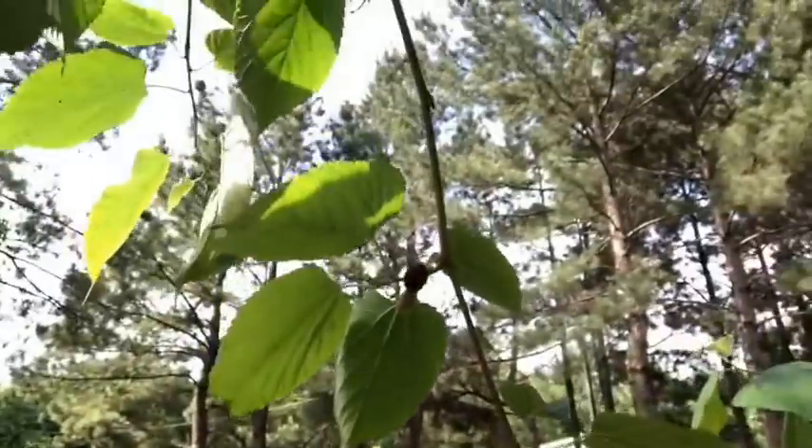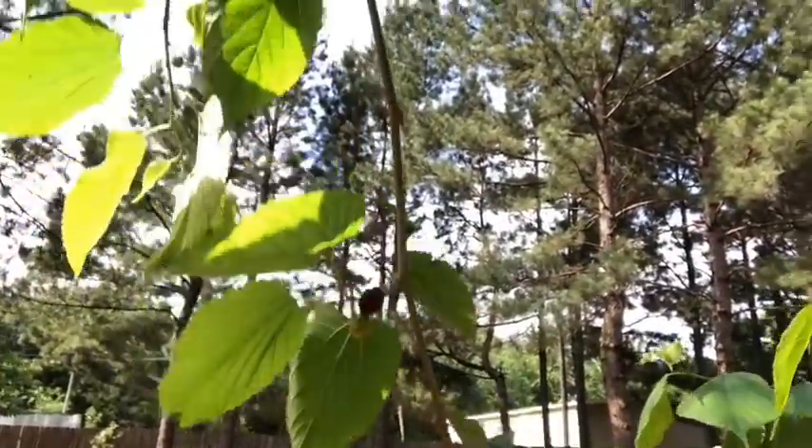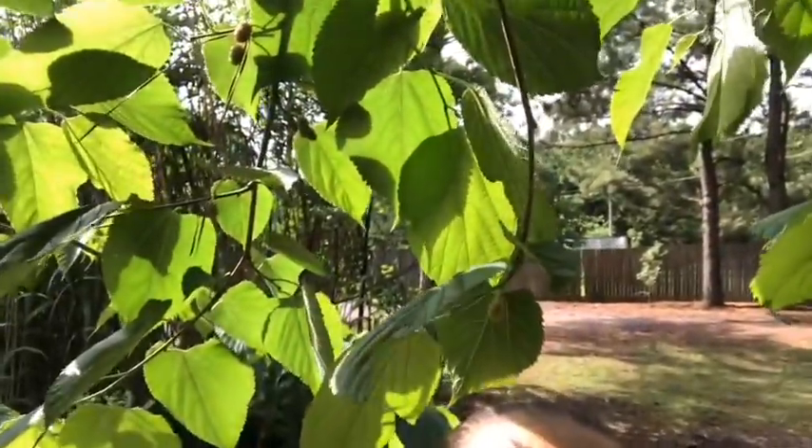I have to show you guys because I'm super excited — I've been collecting them as they're ready. Our mulberries are ready! I feel like that's when I know spring is almost at an end and summer is on its way — when my mulberries are ripe and delicious.